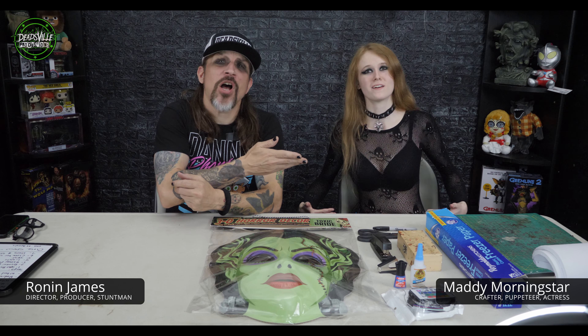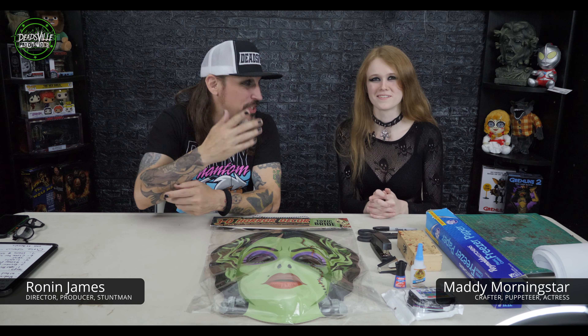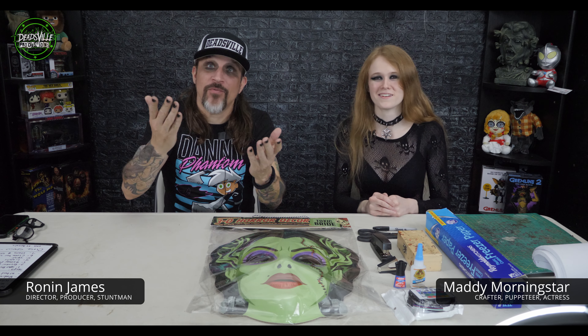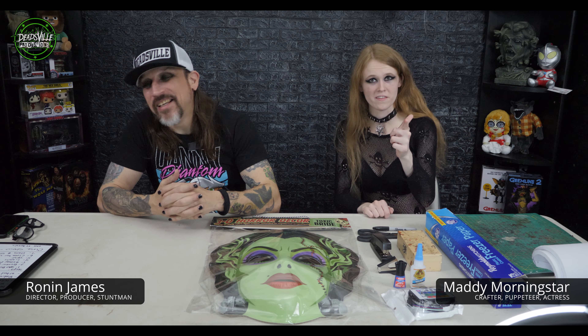So this attire that she's wearing is totally not suitable for crafting. If you're crafting at home, do not wear this. Not at all. But we're doing spooky sexy crafting, so it was necessary to wear this outfit for your crafting video enjoyment. So don't try this at home.